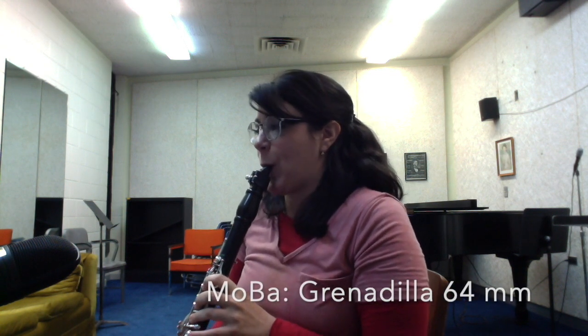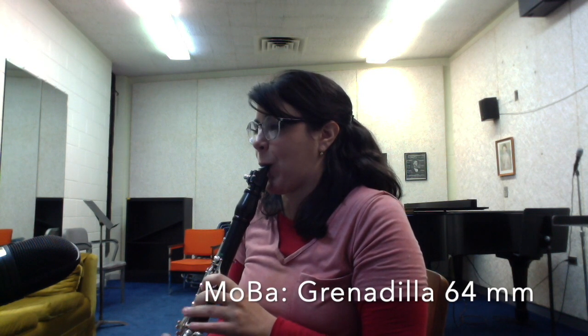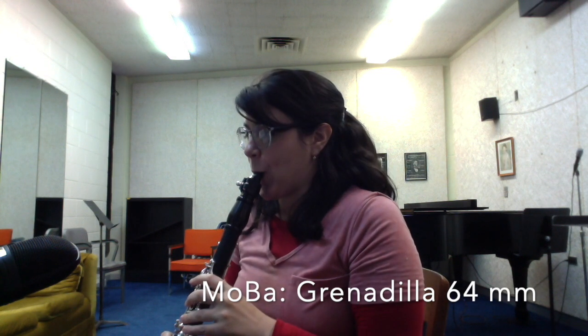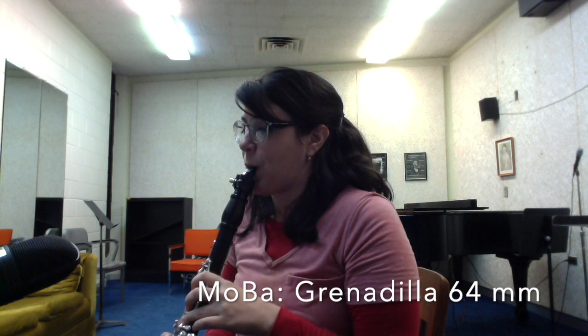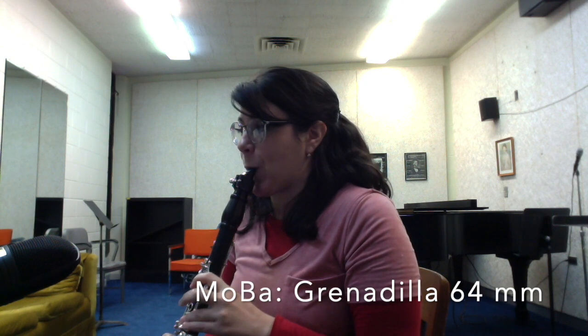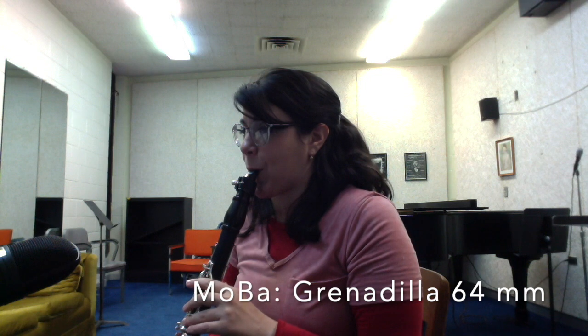This one is great also. I feel very similarly about the cocobola MOBA and the grenadilla MOBA. I think this one might be a little more homogenous in tone quality, and I think it's probably the length that I'm looking for overall.